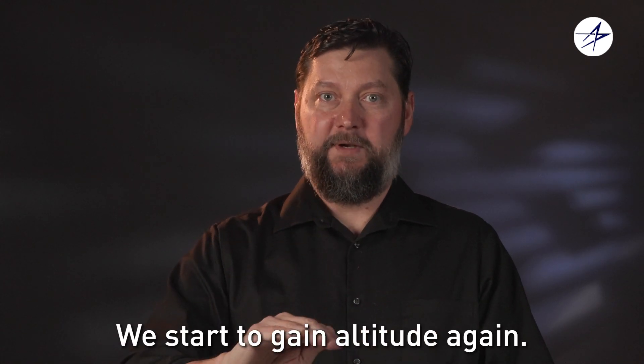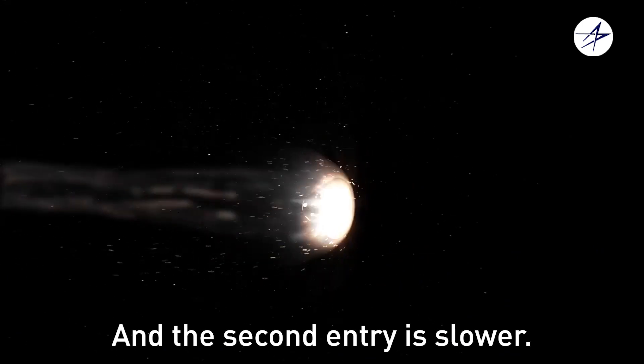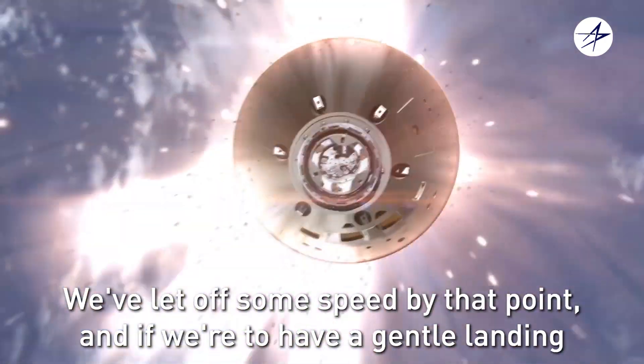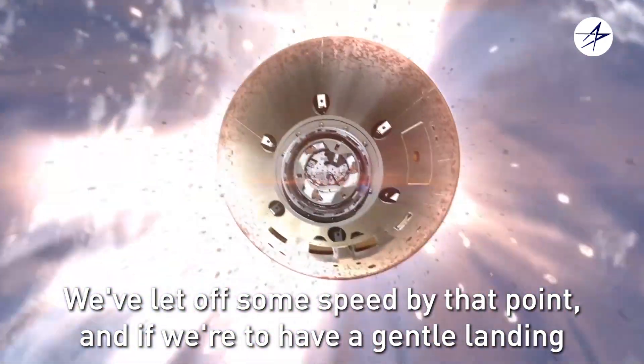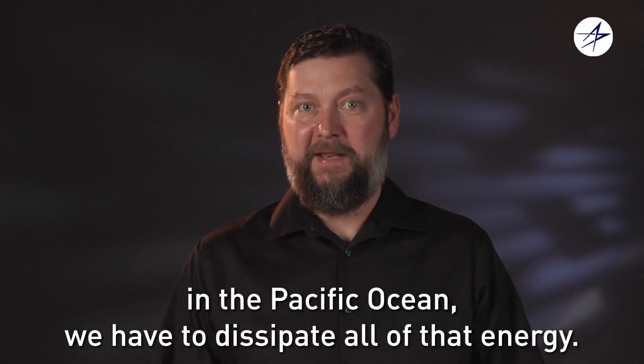We start to gain altitude again. We're able to reject some of the heat back out to space, and the second entry is slower. We've let off some speed by that point, and if we're to have a gentle landing in the Pacific Ocean, we have to dissipate all of that energy.